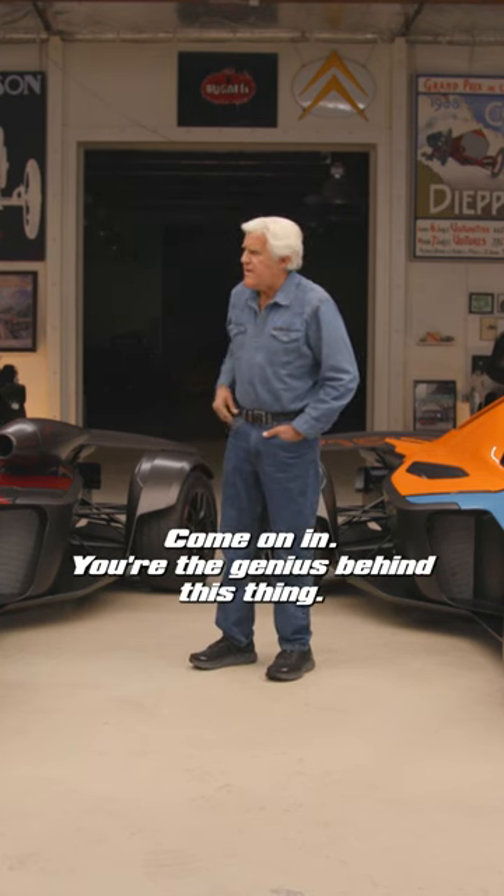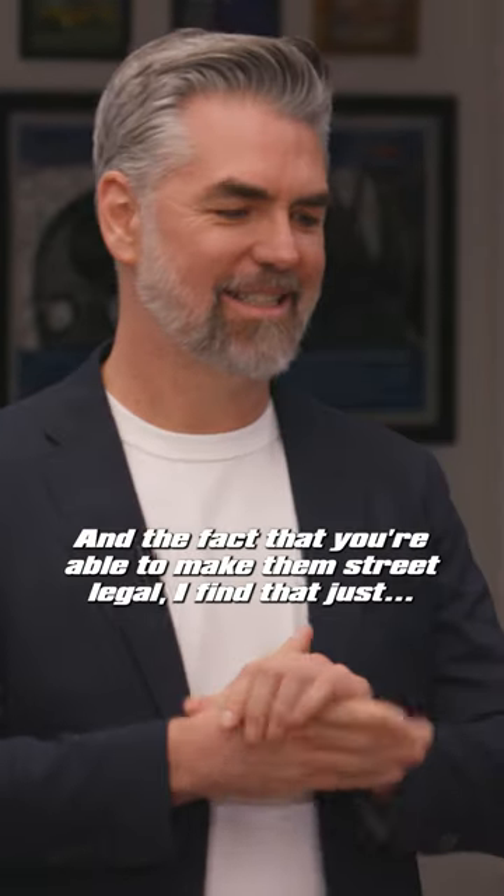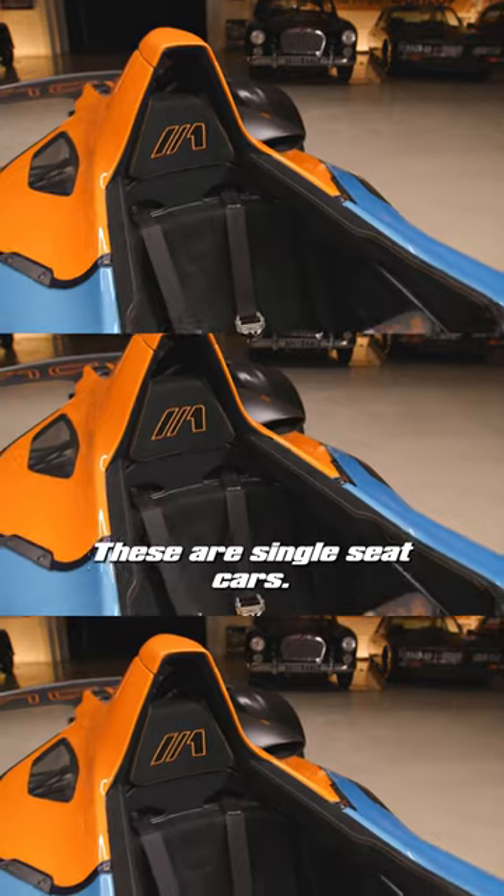Let's meet Ian Briggs. Come on in. You're the genius behind this thing. These are pretty amazing automobiles. Hi, Jay. And the fact that you're able to make them street legal, I find just fascinating. These are single seat cars.